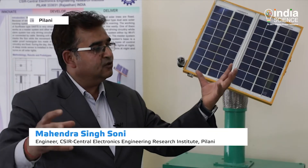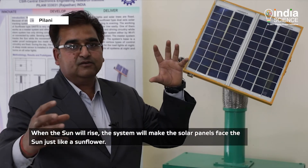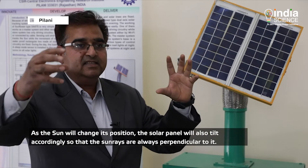As the sun rises, the system keeps the solar plate facing the sun. As the sun moves higher, the solar panel adjusts automatically so that it is always perpendicular, ensuring maximum power output from morning to evening.